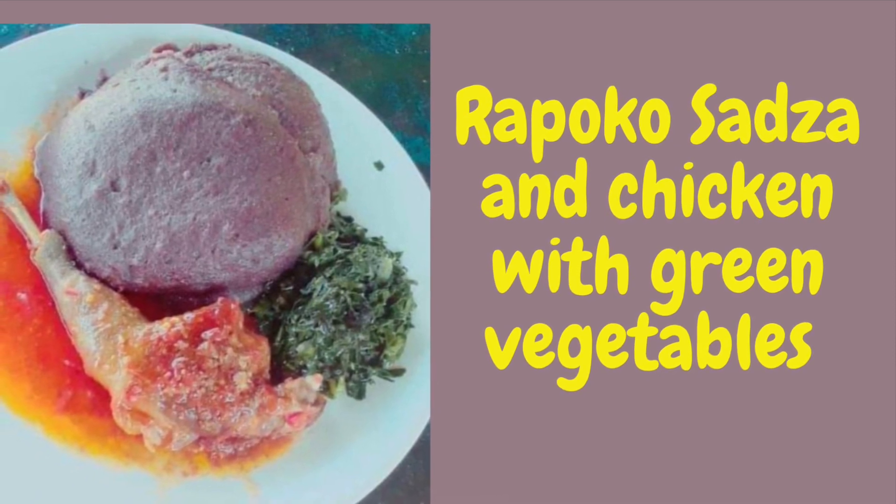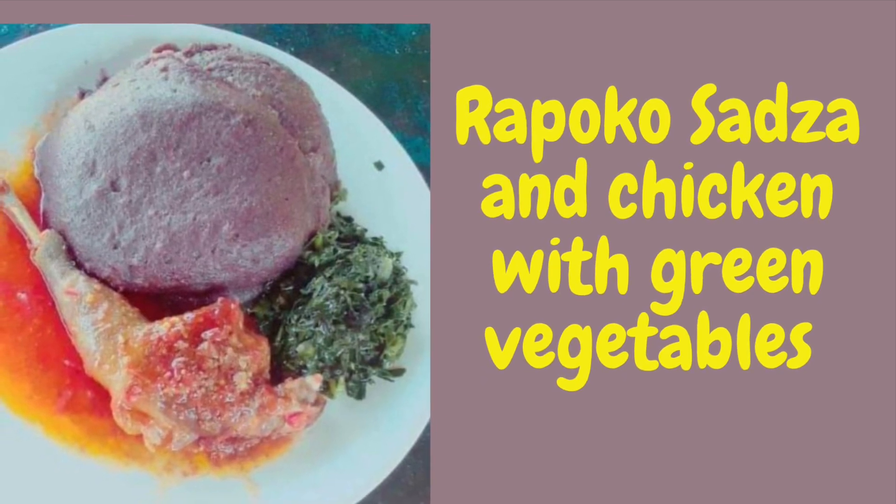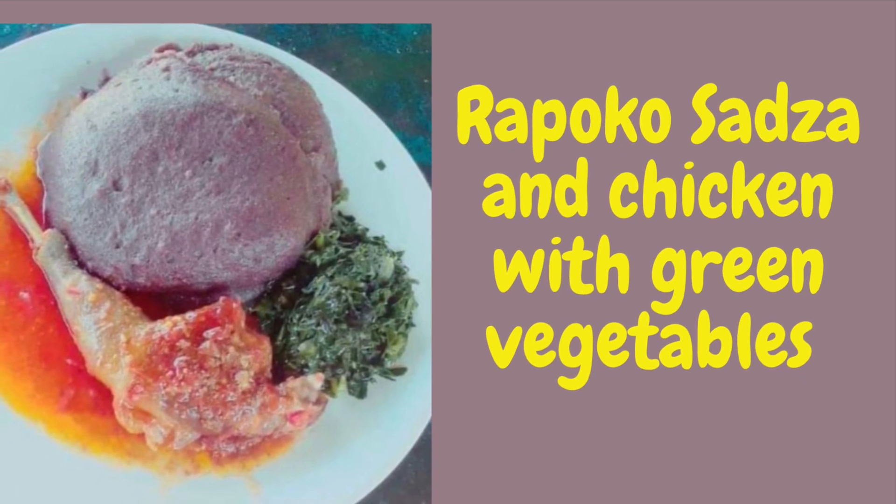The chicken and sadza keep featuring. That is very common. Wherever you go in Zimbabwe there is always sadza.